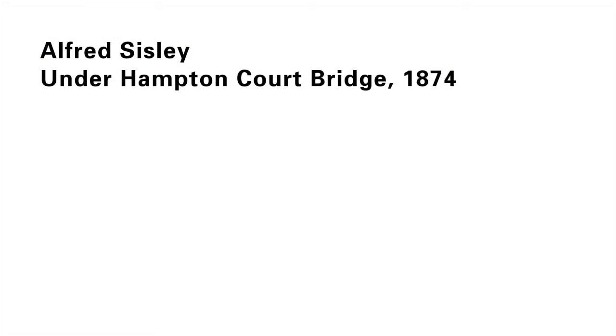Alfred Sisley, Under Hampton Court Bridge, 1874.